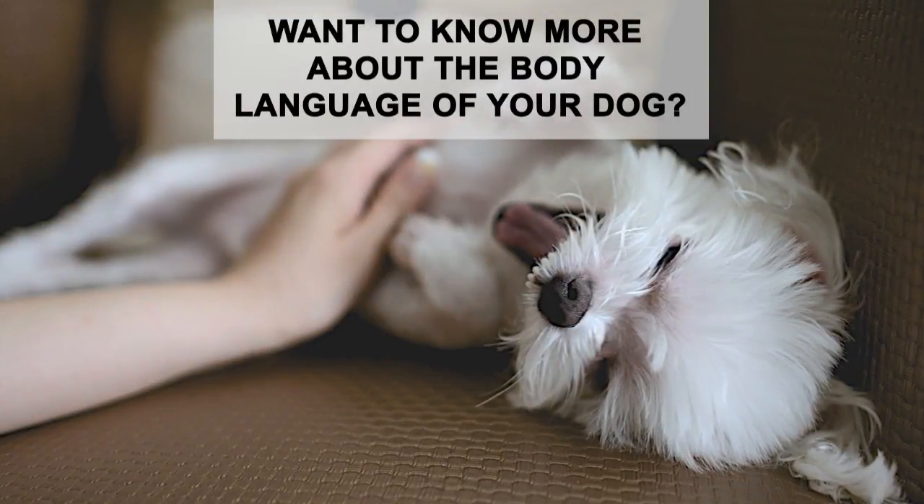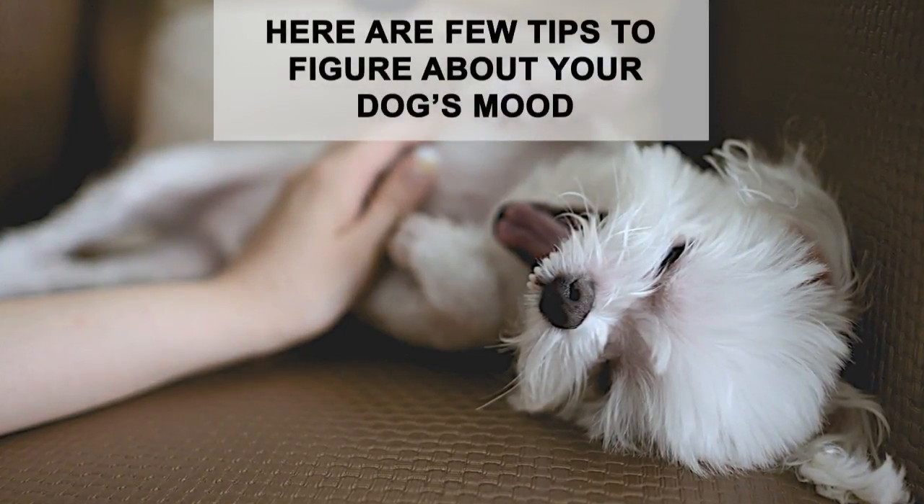Want to know more about the body language of your dog? Here are a few tips to figure out your dog's mood.